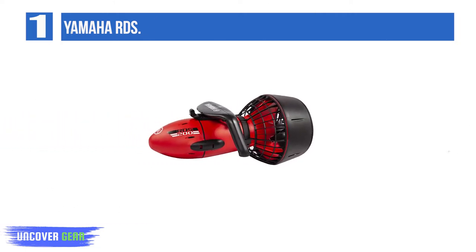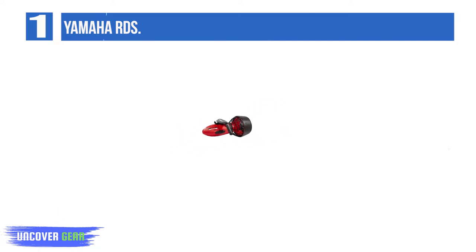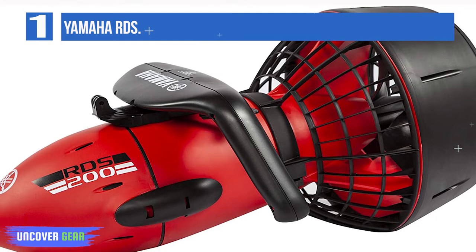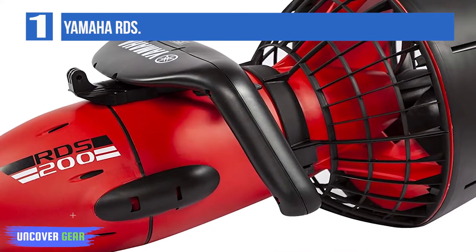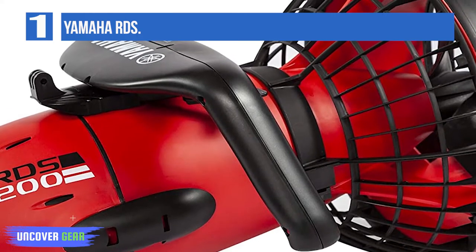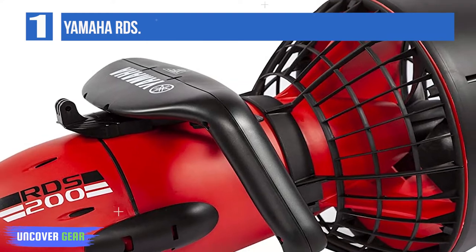Speed: up to 2 miles per hour. Depth: 65 feet. Runtime: up to 1 hour. Size: 612 by 385 by 312 millimeters. Weight: 13 pounds including the battery. Battery type: sealed lead acid. Buoyancy: neutral. Lightweight. Good value for money. The RDS series goes up in increments.